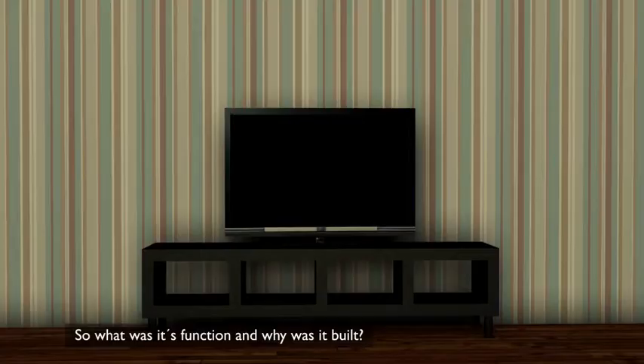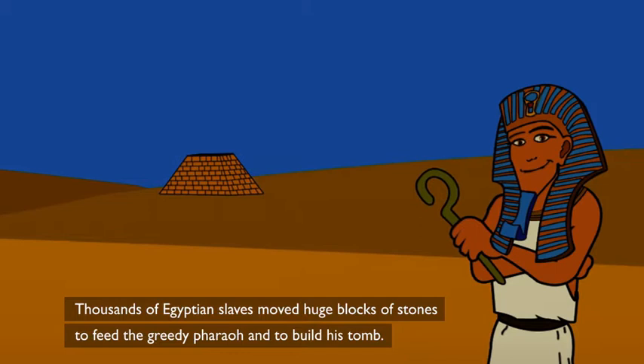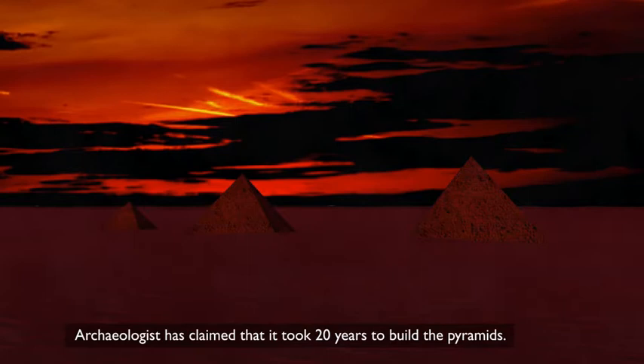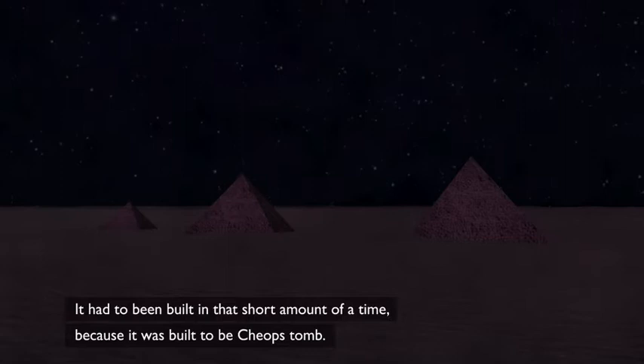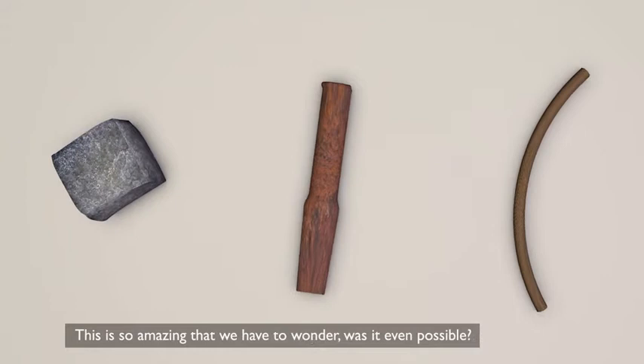We all know the story: thousands of Egyptian slaves moved huge blocks of stones to serve the Great Pharaoh and to build his tomb. But there are some problems with this theory. Archaeologists have claimed that it took 20 years to build the pyramids. Working a 12-hour shift, 365 days a year, they had to carve, move, lift and fit one block every two and a half minutes using only rocks, chisels and hemp ropes. This is so amazing that we have to wonder — was it even possible?